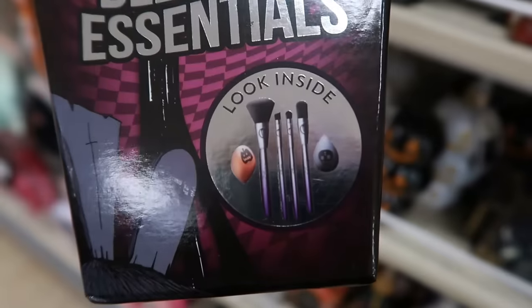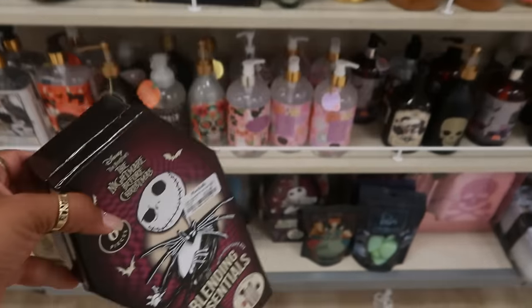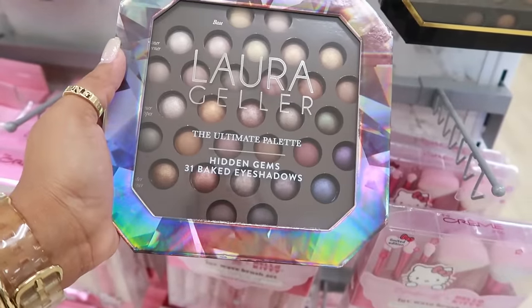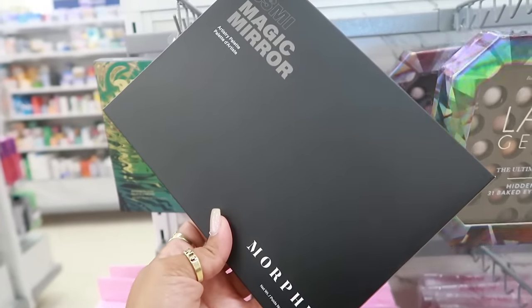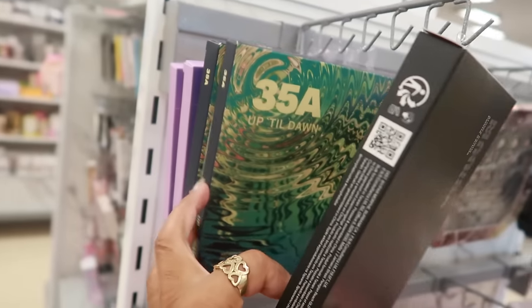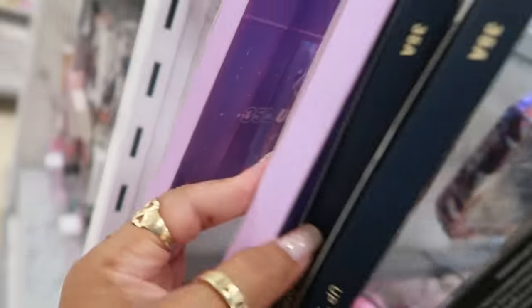I've seen another set like this at TJ Maxx — I think it was Beetlejuice. There's a Laura Geller ultimate palette right here for $31. Baked eyeshadows for $15 — different colors in both with nice packaging. There's also a Morphe Magic Mirror artistry palette for $15, another Morphe 'Up Till Dawn' for $17. This ultra lavender one is also $17.